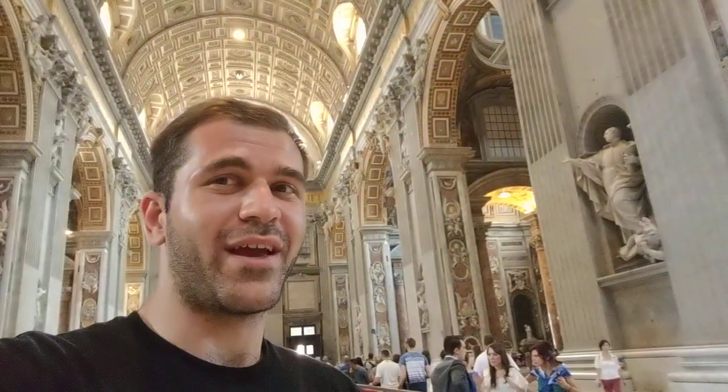What's up everyone? Coming at you from St. Peter's Basilica inside of Vatican City right now. This short video will not be able to do this place justice, but oh my goodness. This is crazy. I cannot even believe where I am, how I got here, and how they keep this place the way it's kept.